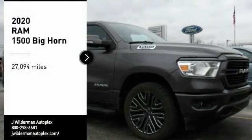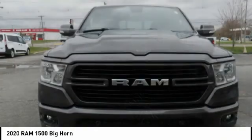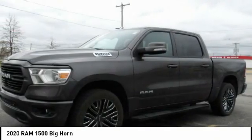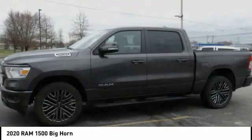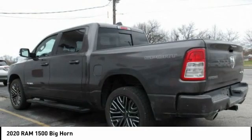Looking for the right vehicle? Check out the 2020 Ram 1500, which went against the Chevrolet Silverado, Ford F-150, and Toyota Tundra — all excellent trucks in their own right. The Ram took home the prize for its well-rounded strengths.